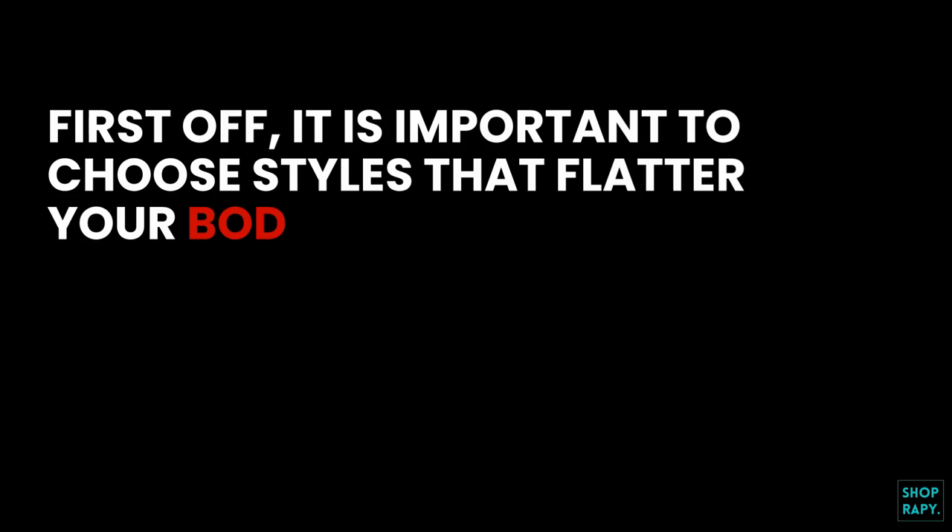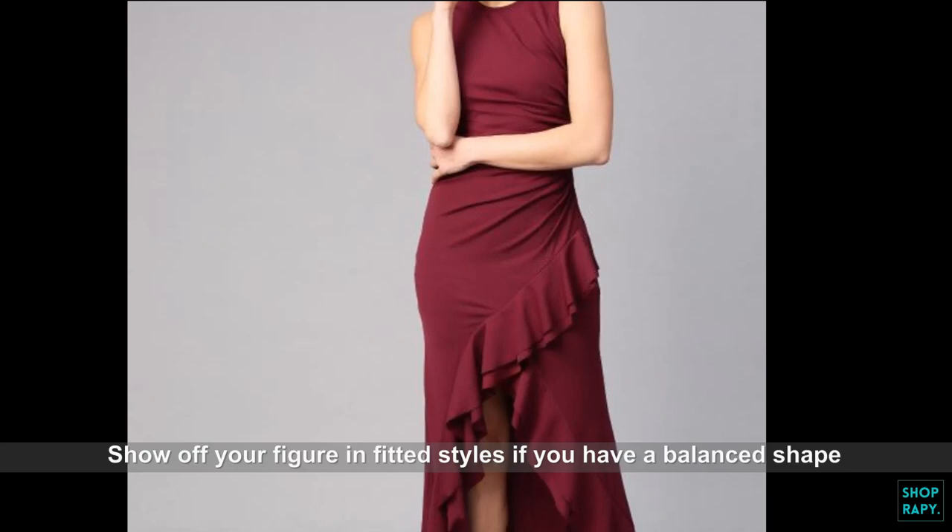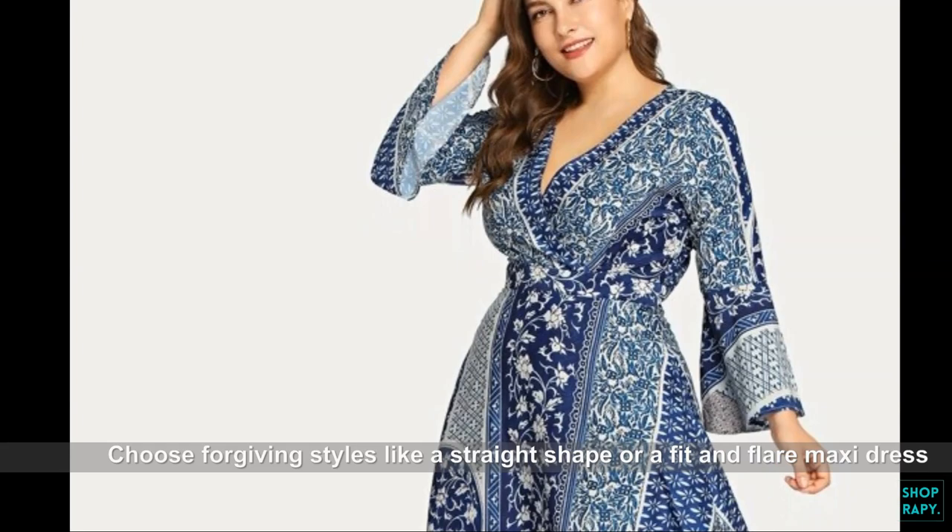Now that we have covered what is a maxi dress, let us get into the more important business of how to style it right. First off, it is important to choose styles that flatter your body type. Show off your figure in fitted styles if you have a balanced shape. Choose forgiving styles like a straight shape or a fit and flare maxi dress to hide a thicker tummy area or hips.